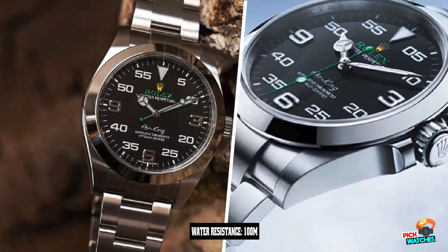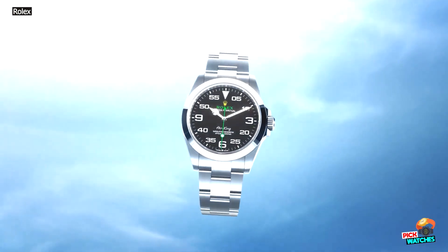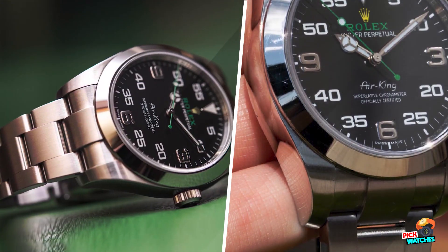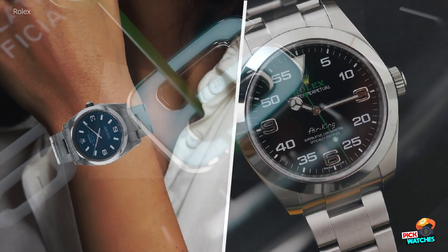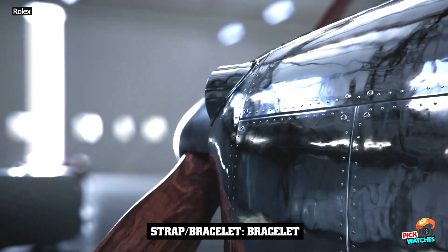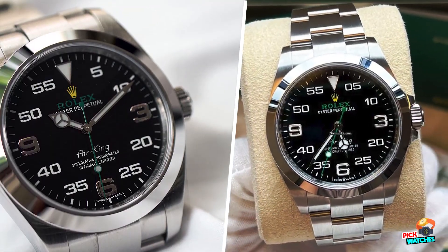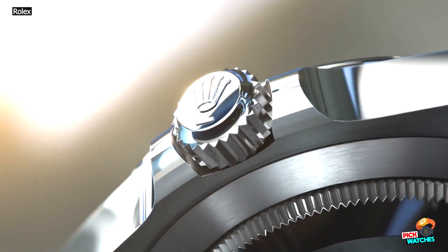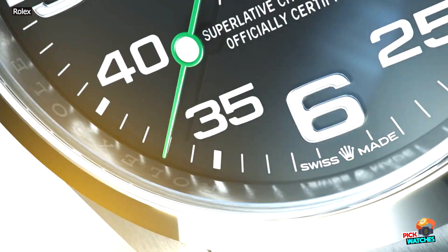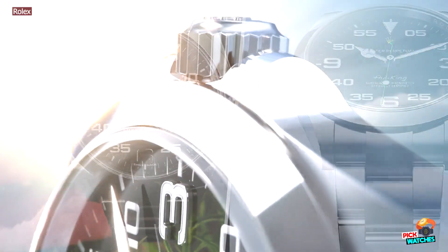In 2000, these watches received a mechanical update with the caliber 3130. In 2007, Rolex again updated the Air King with references 114,200 and 114,210. While the base movement remained the 3130, it was now chronometer certified. This 30mm entry-level collection was eventually discontinued in 2014. After a two-year period without an Air King in the collection, Rolex surprised the masses with one of its most daring models to date — quite a drastic change compared to the previous watches.